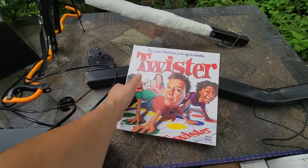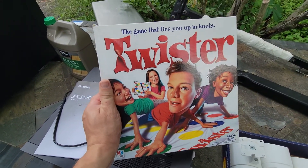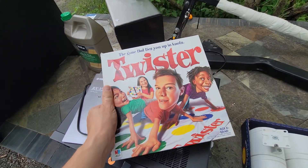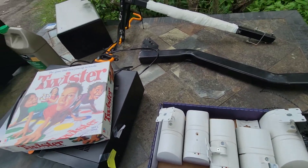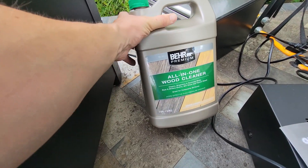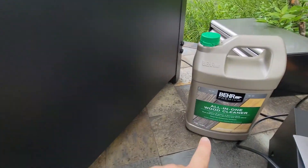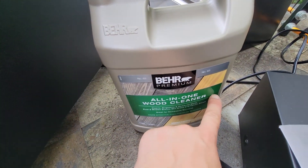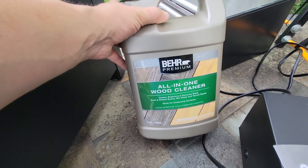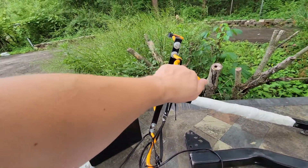My wife got a Twister game — I never play Twister — and the lady at the estate sale asked if we were gonna play naked. This one the lady was nice enough to throw in for free. As you can see the color of it, we're gonna try to match it. I got it for free so I really can't complain.